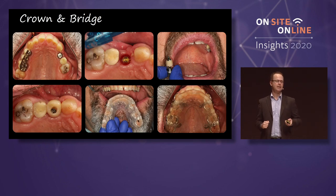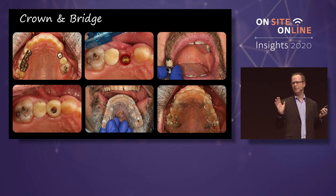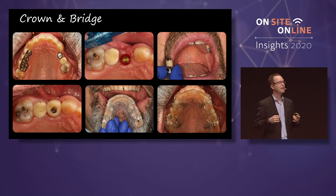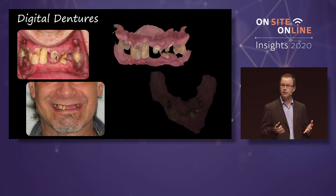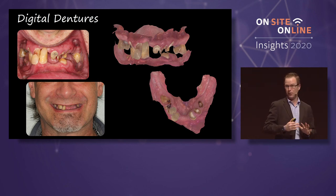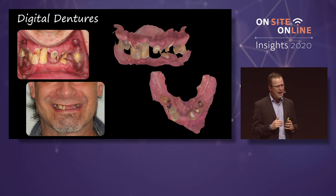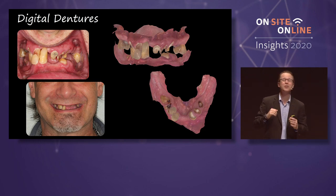Let's step it up a little bit in complexity — maybe not single tooth dentistry. In my part of California, we treat a lot of dentures. I love it. I love dentures. Why? Because of implants. Implants are fantastic and they make a denture patient really happy. This is an average patient for me in my practice.